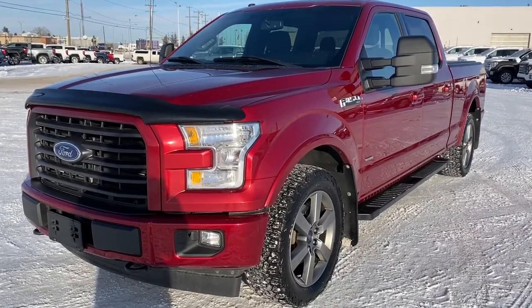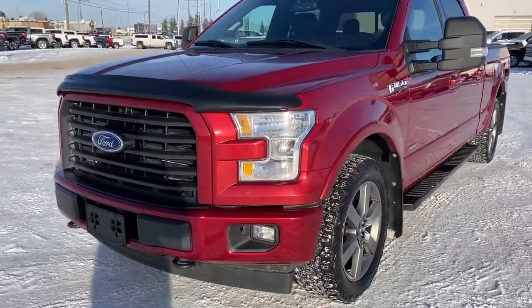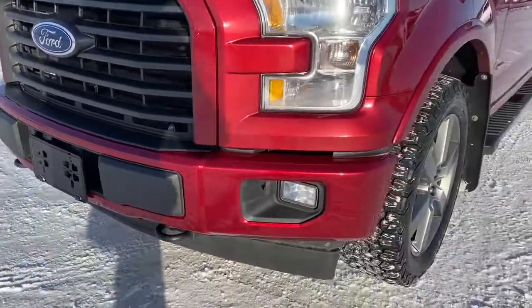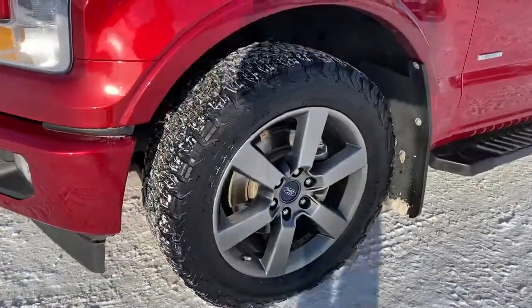Under the hood of the F-150 is the 3.5 liter EcoBoost V6 engine. We've got black tow hooks, fog lights, and 20 inch aluminum wheels.